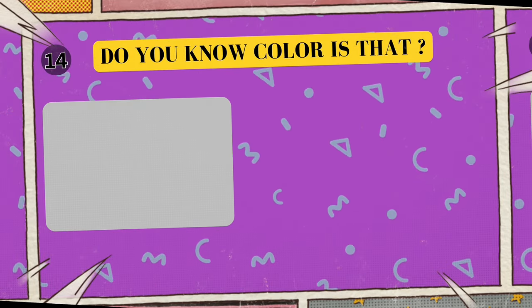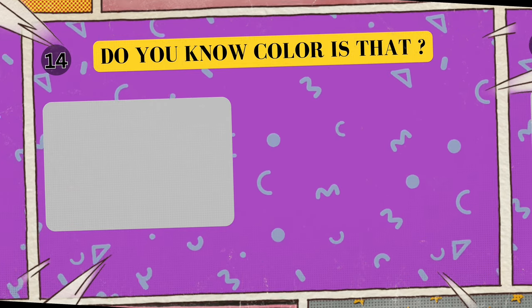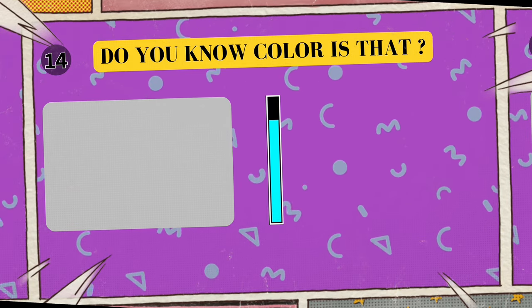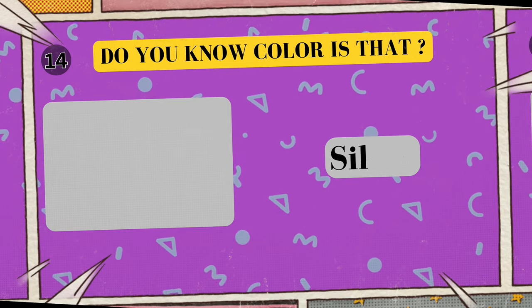Alright, look at this cool color. Can you tell me what color is this? I'll give you five seconds to think. Five, four, three, two, one. Yes, that's right! The color is silver!